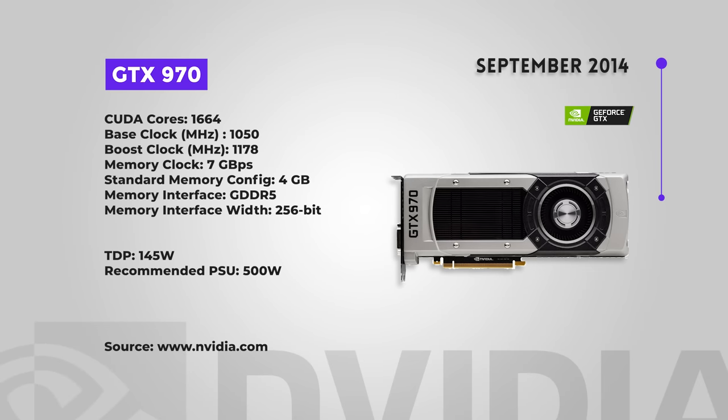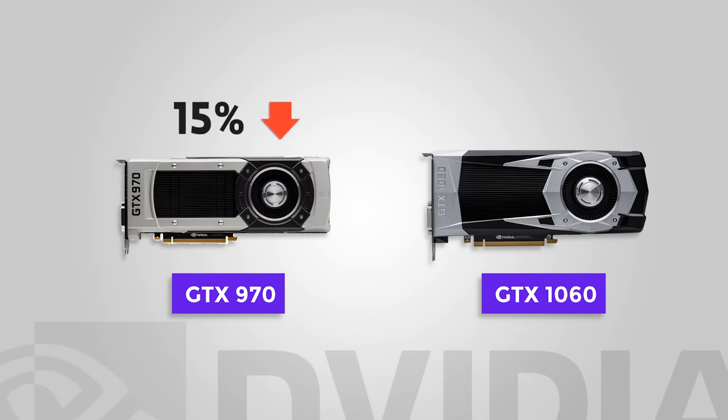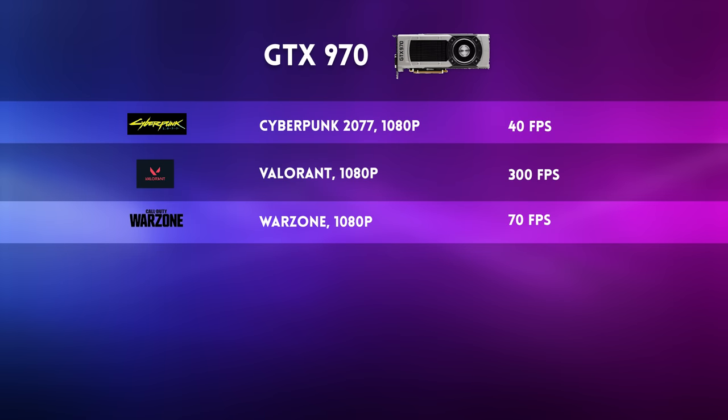The GTX 970 was one of the first crop of 900 series GPUs, coming out in September 2014, and its performance was pretty good. Overclocked, it could even beat the higher-end 980. It was also significantly better priced than its competitor AMD cards back in the day. Pitting it against more modern cards, it's around 15% slower than a 1060. Cyberpunk at 1080p was around 40 FPS — much better than the earlier 900 cards. Valorant at 1080p ran at a blistering 300 FPS, and COD Warzone was around 70 FPS at 1080p. The 970 is actually not bad. In optimized or older titles like Valorant or COD, the card does quite well for its age.